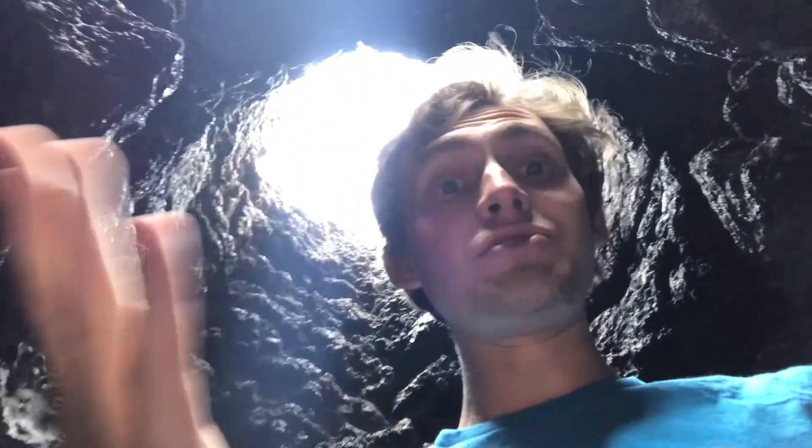This basaltic lava is really thin and runny, and it's able to preserve the shapes of the trees as it cools. If I look up above me you can see this nice circular hole which used to be filled with a tree. Since lava flows at about a thousand degrees Celsius, the tree usually catches on fire pretty quickly and it burns away or decomposes away over time, leaving this hole in the lava.